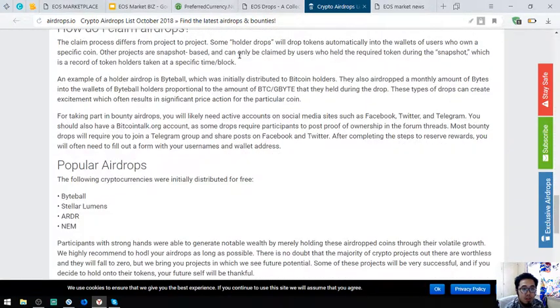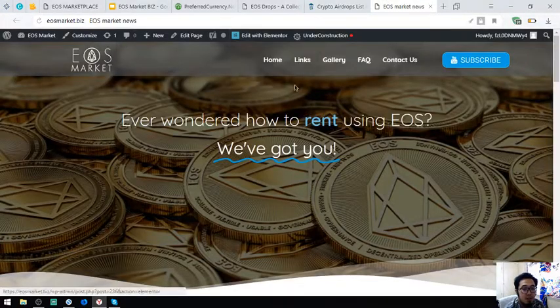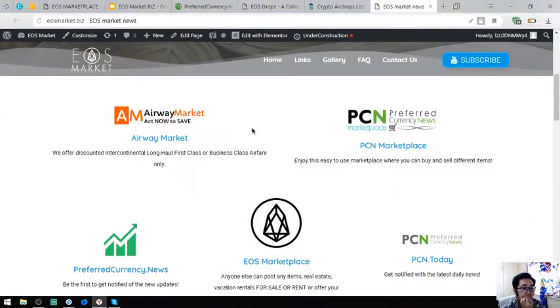And of course the website that has all the links mentioned earlier, which is eosmarket.biz. Here is the homepage — ever wondered how to rent using EOS? All the links are also here. I do not own these websites; these are links that are useful to EOS holders.